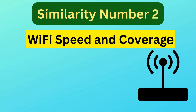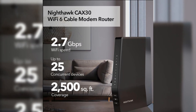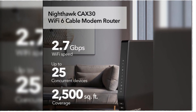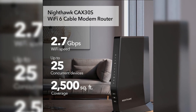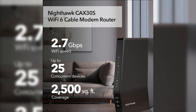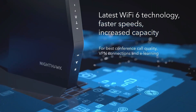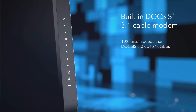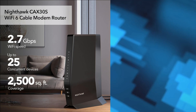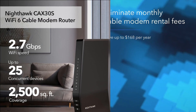Similarity number two is Wi-Fi speed and coverage. The CAX-30 and CAX-30S both deliver Wi-Fi 6 speeds of up to 2.7 gigabits per second, which is suitable for activities like 4K streaming, online gaming, and large file downloads. Both models also offer excellent Wi-Fi coverage, reaching up to 2,500 square feet and supporting up to 25 connected devices simultaneously.